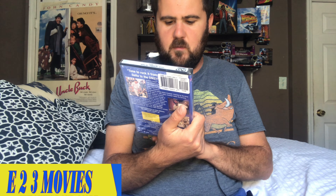Hey, what is up YouTube, back here with another video and today we're doing an unboxing of Good Morning Vietnam, starring Robin Williams.